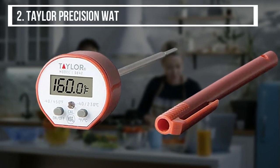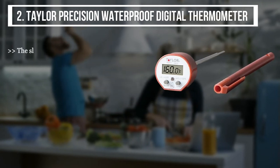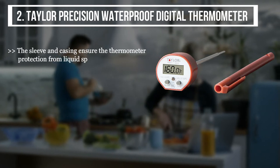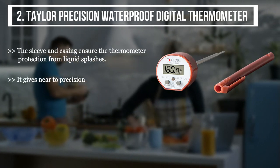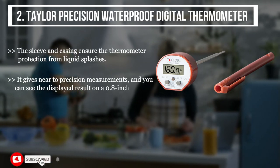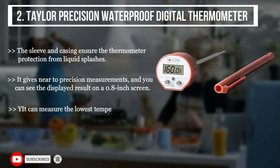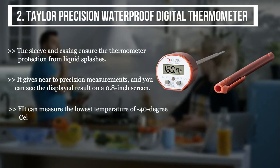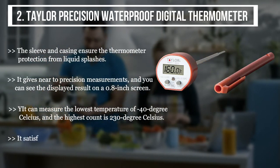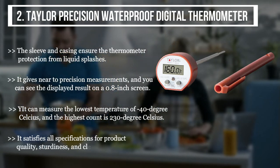The second product is the Taylor Precision Waterproof Digital Thermometer. The sleeve and casing ensure protection from liquid splashes. It gives near-to-precision measurements, and you can see the displayed result on a 0.8-inch screen. It can measure temperatures from a low of 40 degrees Celsius up to a high of 230 degrees Celsius, and it satisfies all specifications for product quality, sturdiness, and cleanability.